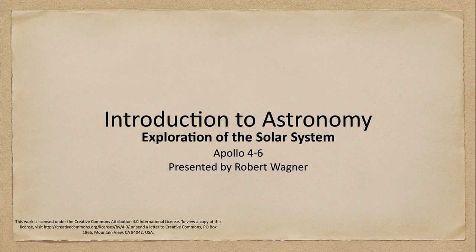Greetings and welcome to the introduction to astronomy. In this week's exploration of the solar system we are going to talk about some of the Apollo missions, and specifically Apollo 4 through 6.